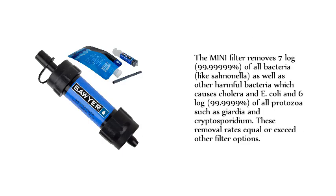The Sawyer Mini filter removes 7-log (99.99999%) of all bacteria like salmonella, as well as other harmful bacteria which cause cholera and E. coli, and 6-log (99.9999%) of all protozoa such as giardia and cryptosporidium. These removal rates equal or exceed other filter options.